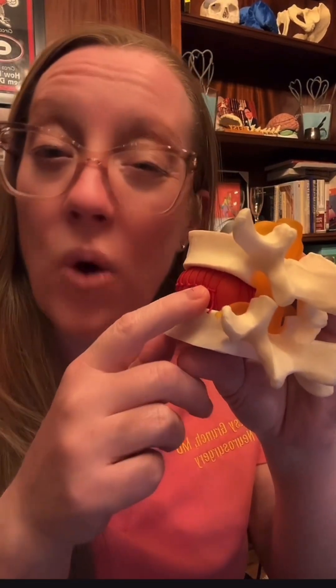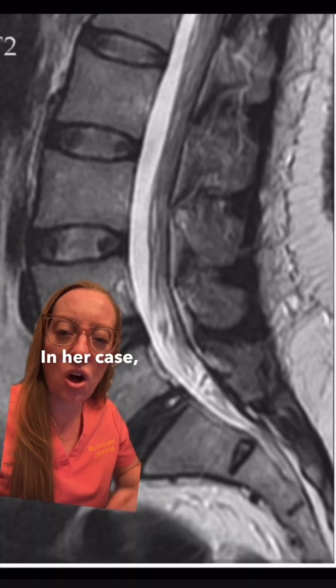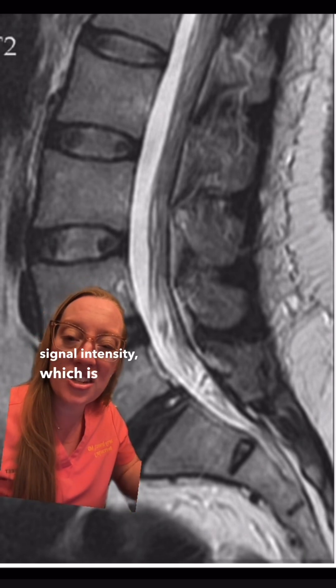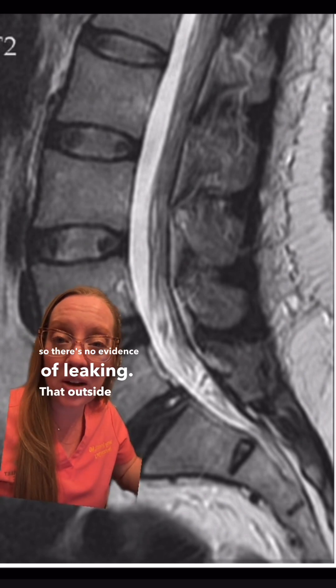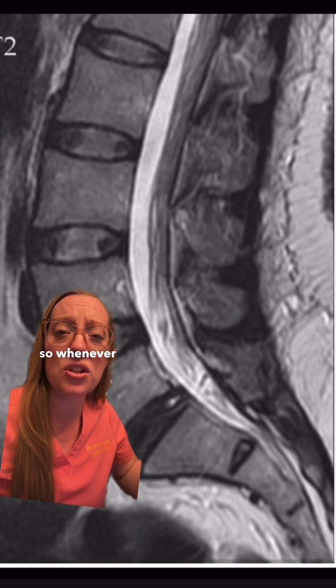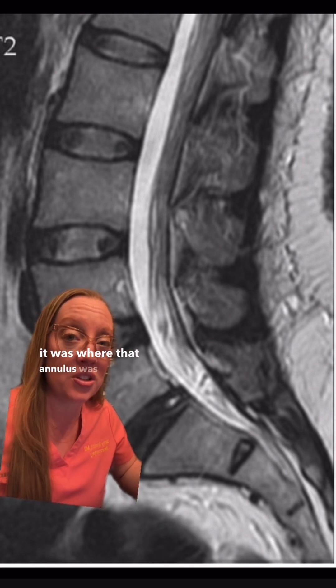And if it tears, it can lead to a weak spot in the disc where the inside, or the jelly, can leak out. In her case, all she has on this MRI is that high-signal intensity, which is just a sign of a tear, so there's no evidence of leaking. That outside part of the disc, called the annulus, is highly innervated, so whenever she felt that knife-like sensation, it was where that annulus was tearing.